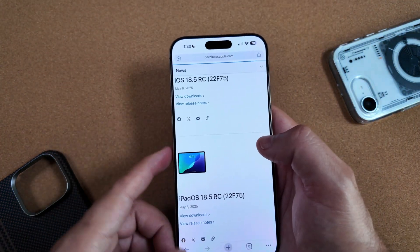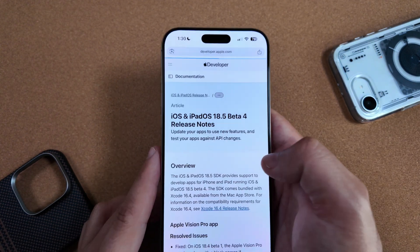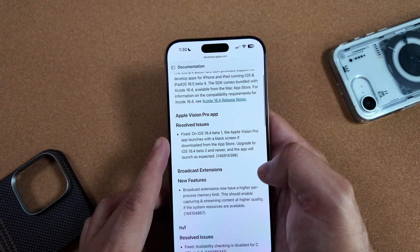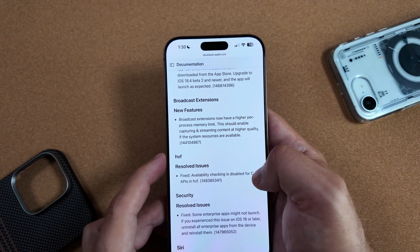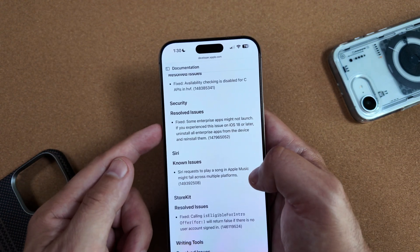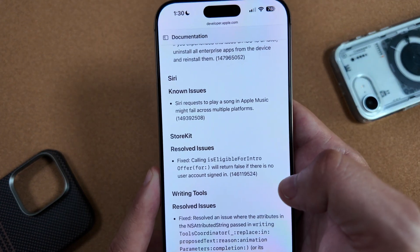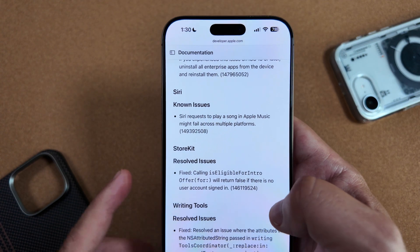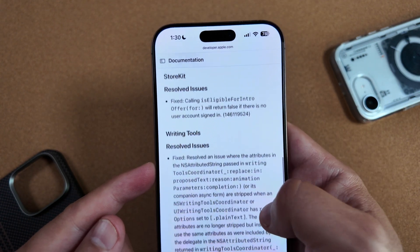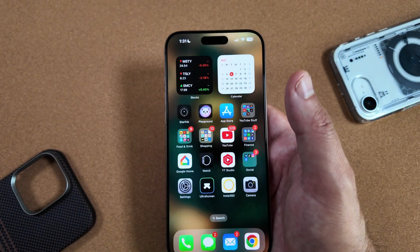Pulling up the actual release notes on the dev site — luckily it's updated — for 18.5 you'll notice there's an Apple Vision Pro app resolved issue, a broadcast extension new feature, an HVF resolved issue, a security fix for enterprise apps, a known issue with Siri where requests to play a song in Apple Music might fail across multiple platforms, resolved issues for StoreKit, and a resolved issue for Writing Tools. Not too much else here.